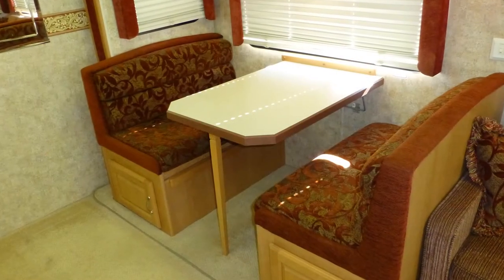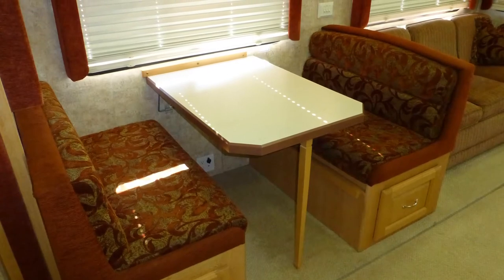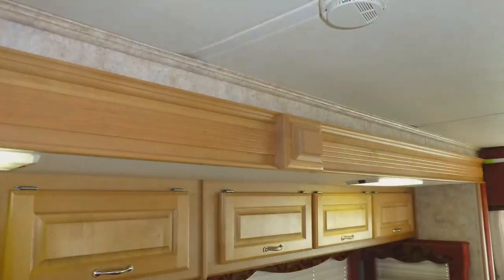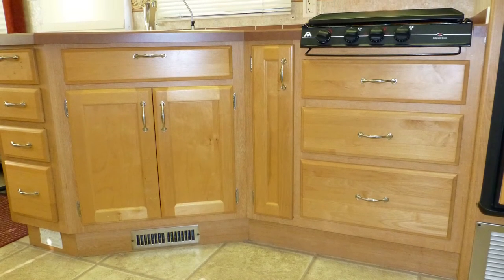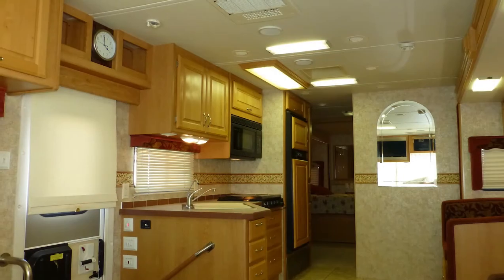Gather around the convertible dinette with gorgeous formica top and soft booth seating while watching your favorite shows and movies. High-end features include fine vinyl tile flooring, plush designer carpeting, fine wood accents, beautiful glazed maple cabinets with chrome hardware, accent lighting, etched mirror accents, and the elegance of the overall decor and fabric choices.